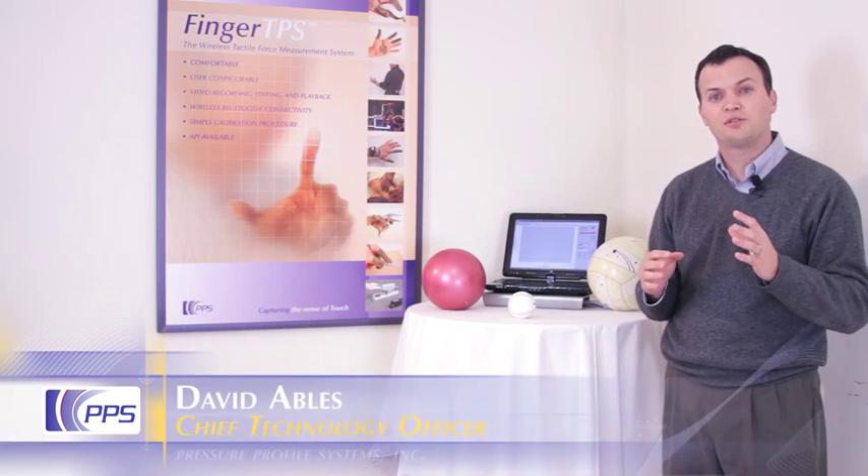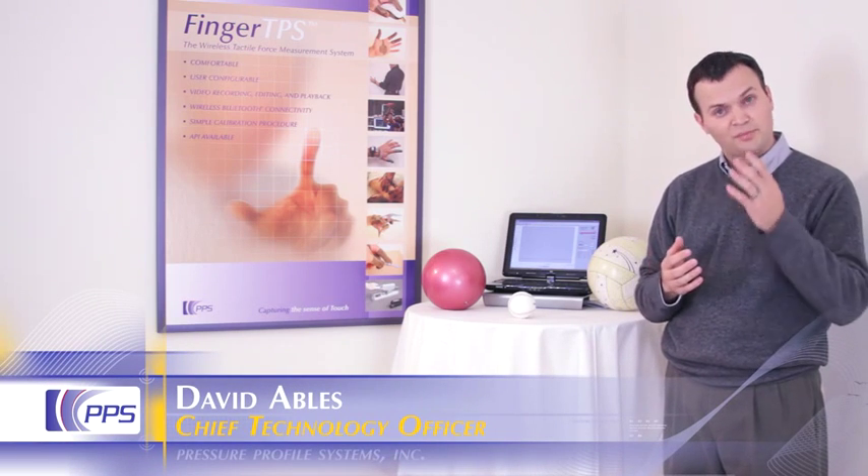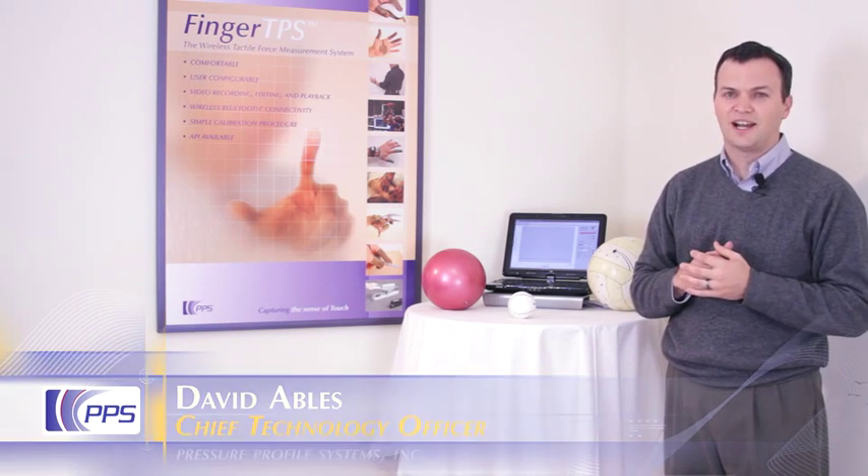Ergonomics is the science of how people interact with objects. Since the predominant way we interact with objects is by touching them, it's natural we would look for a way to try to quantify these interactions.